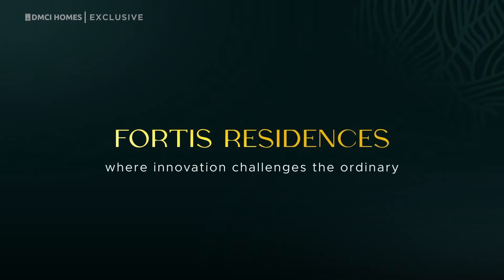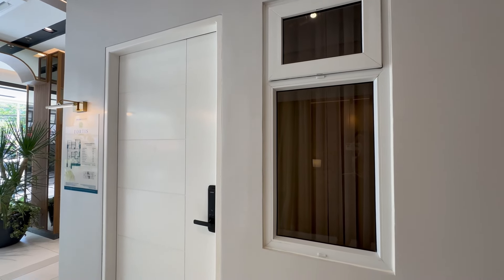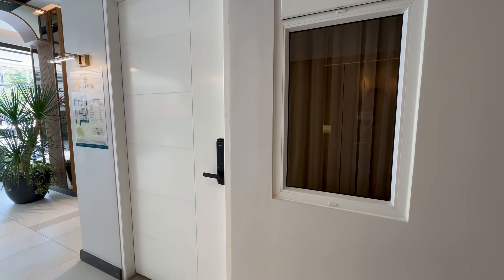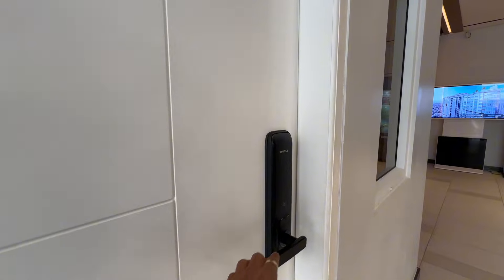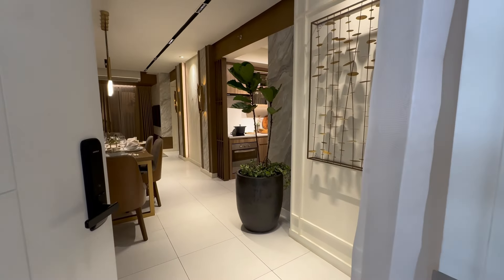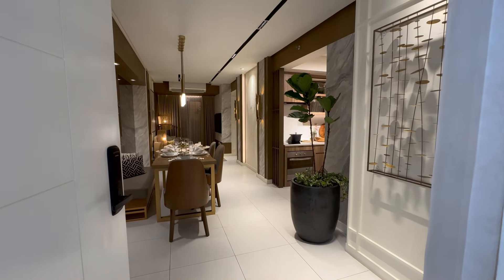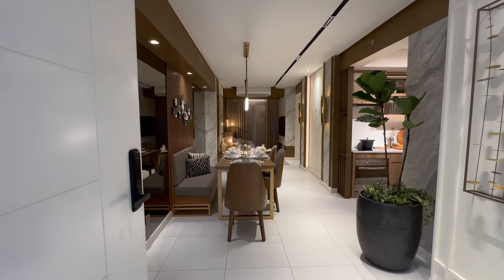Now let me showcase the 91-square-meter two-bedroom model unit. From the entrance, there is a window facing the corridor. The main door is noticeably wider and comes with a digital lock. This will have an open layout — living and dining — which has an area of 31.30 square meters.